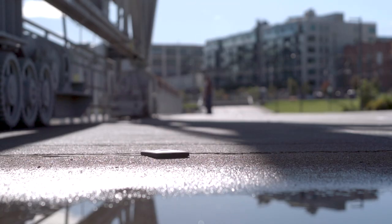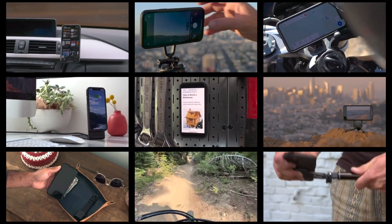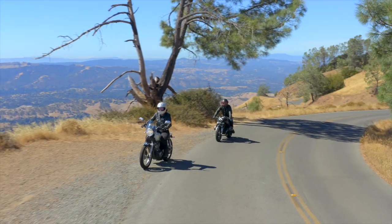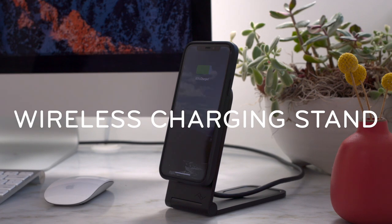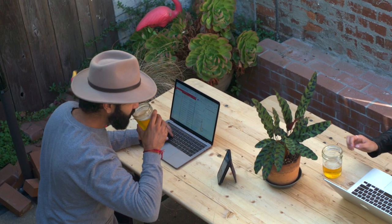Stop living with bulky cases, clunky mounts, and pocket-snagging accessories — with a case that protects your phone, respects your pockets, and connects to the world around you. Expedite those errands, take the road less traveled, bomb down that hill, crush that commute, work from home or work from anywhere, or pretend to work from anywhere.